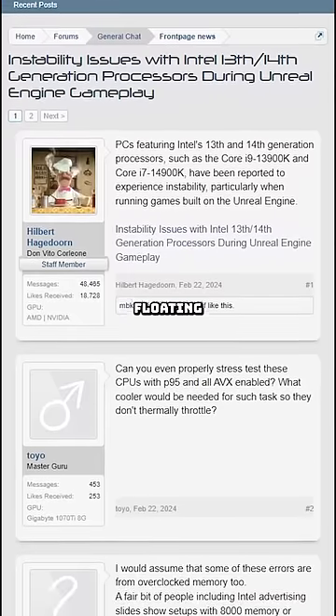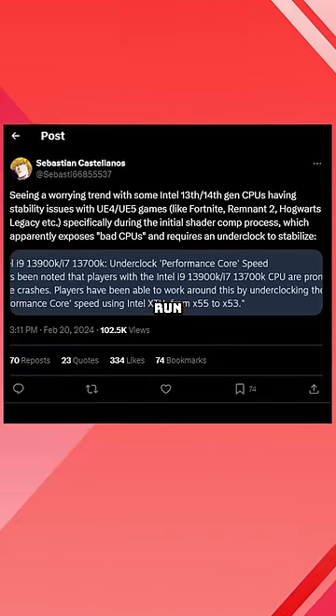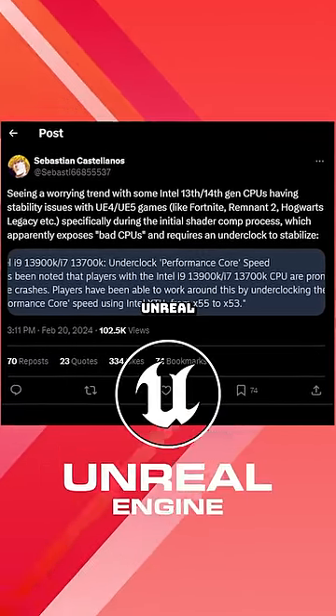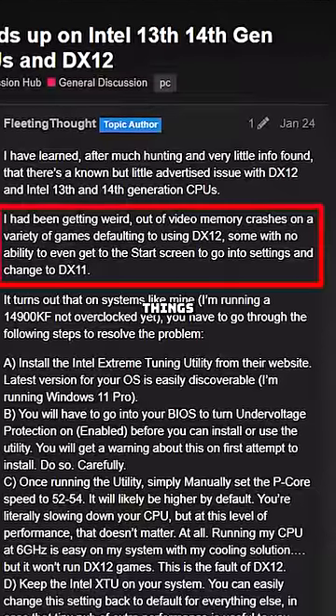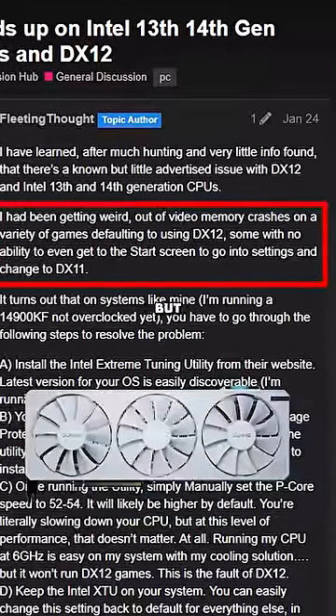There are multiple articles and information floating around the internet about this, but apparently lots of gamers with these chips will run into weird issues with Unreal Engine based games. And sometimes the error will say things like 'out of video memory,' which would make you think it's a graphics card issue, but it's really not.